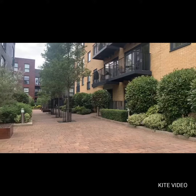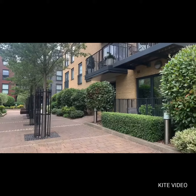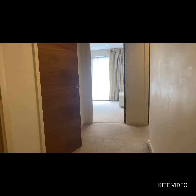I'm going to go into the property and show you around. As we enter into the flat, we have a nice long hallway with all rooms leading off of it.